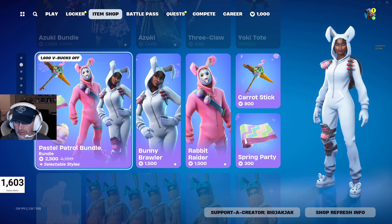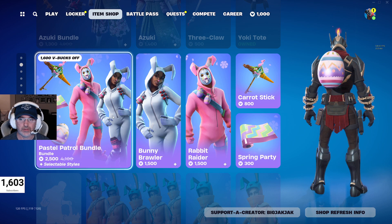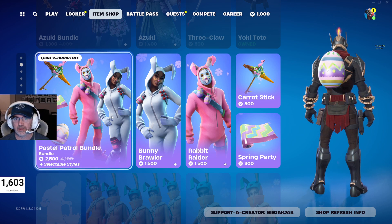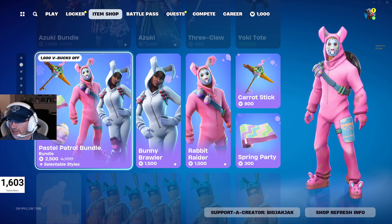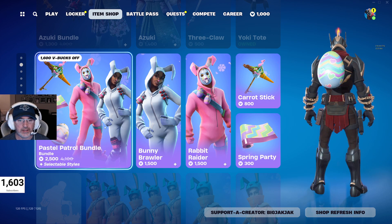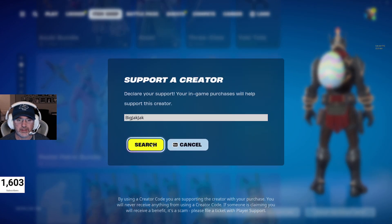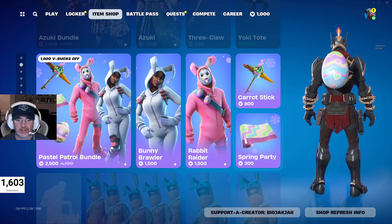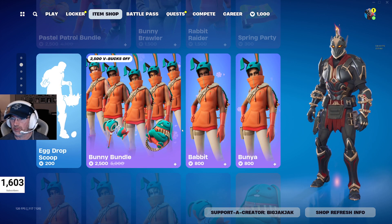Then we got the Pastel Patrol bundle as well. Again, this is Easter stuff, so once a year it comes around for a number of days at a time. And if you are going to pick anything up, please use the code BigJackJack in the Support a Creator code tab — you punch it in, Surge comes up with a checkmark. Real easy, really appreciate it. Thanks to everybody that's used it so far.